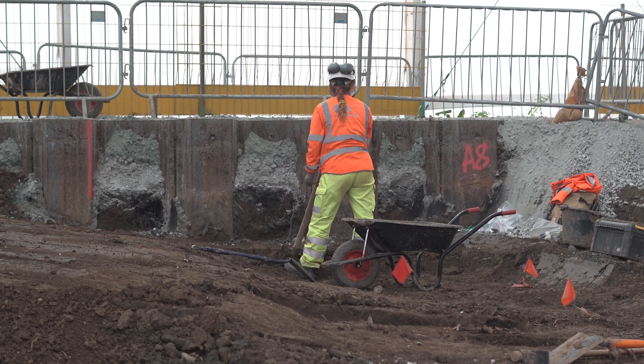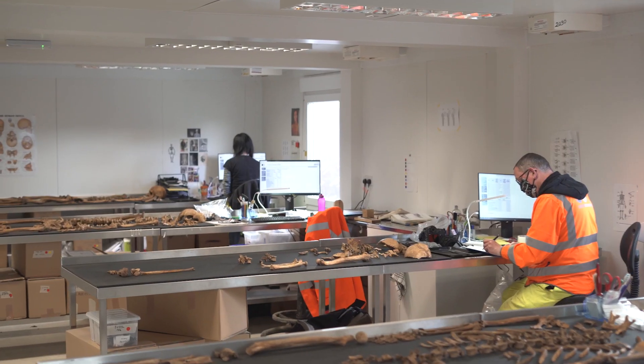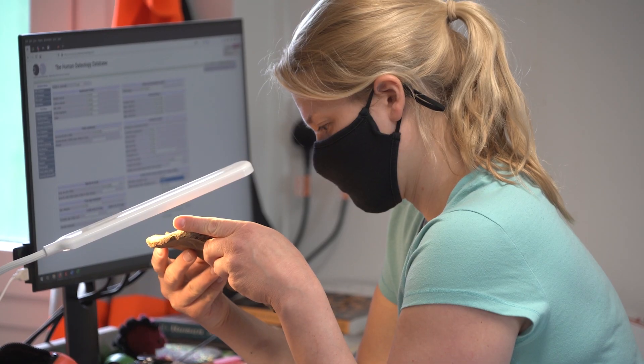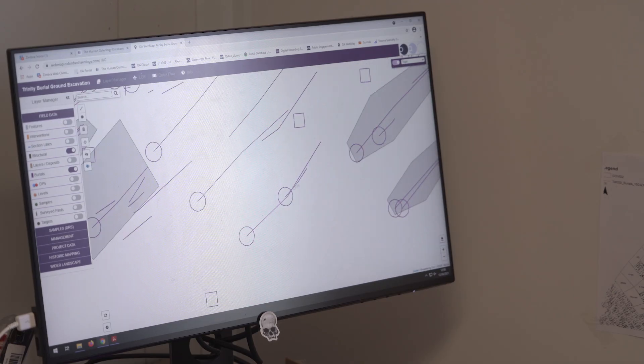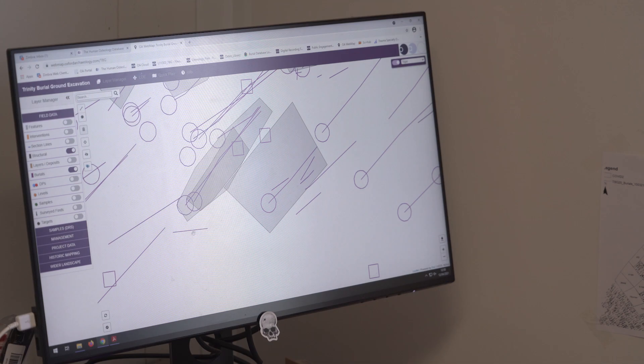We'll also be undertaking some detailed analysis on 1500 of the skeletons. So we're in the osteology laboratory — this is where we analyse the skeletons. We're analysing a sample of 1500 skeletons from amongst those that we excavate.